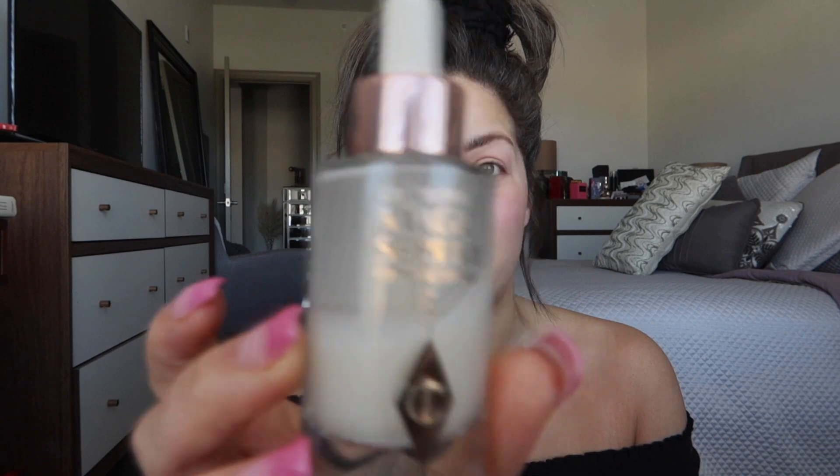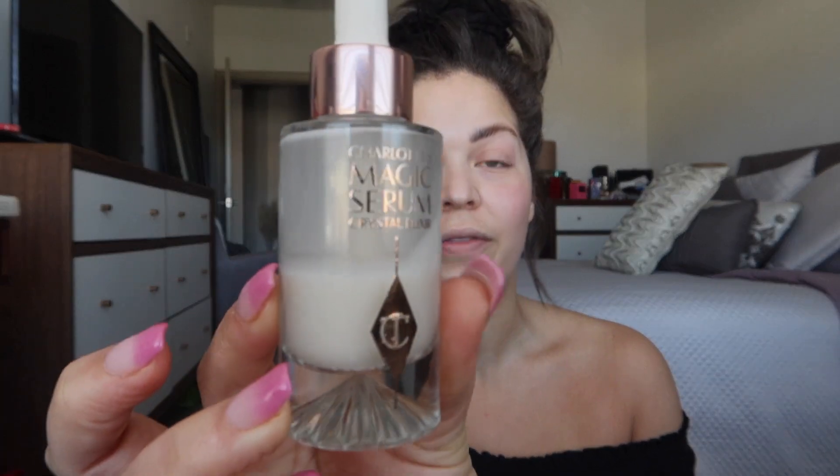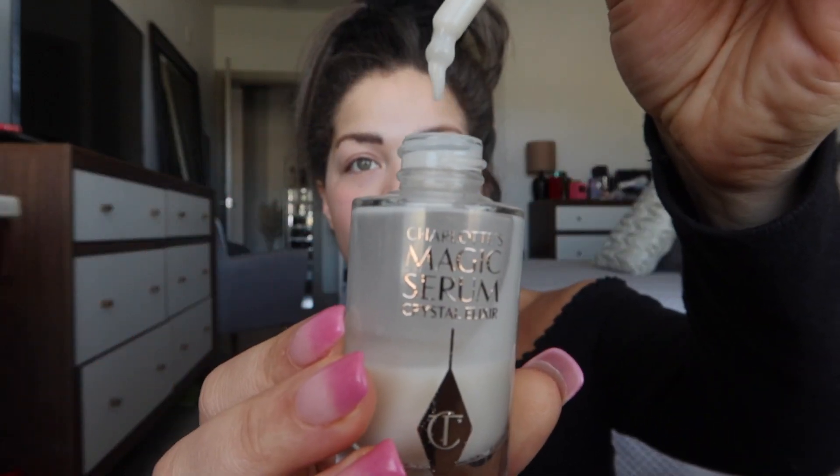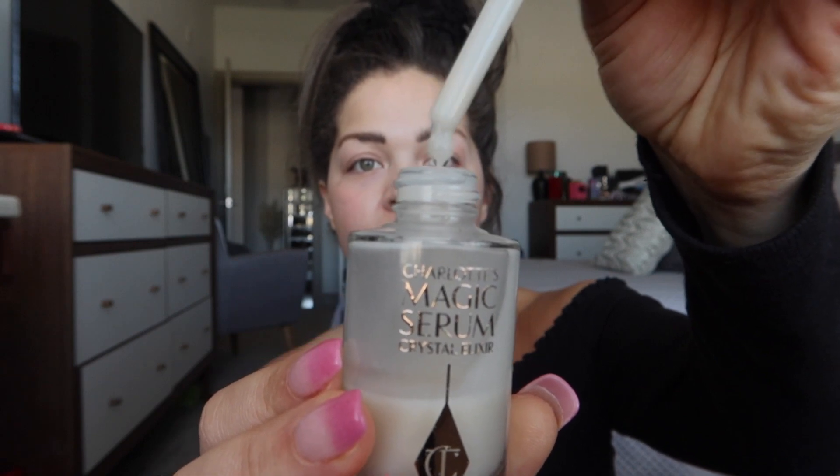For the dewy base without putting on a foundation or skin tint, here are my top two. This one is a little expensive — it is the Charlotte Tilbury Crystal Elixir. I clearly really enjoy this stuff. It is very much instant dewy skin, instant glowy skin. It's got a little dropper and you just drop it right on your skin, give it a good rub, and your skin is very glowy and dewy — not to mention you're getting skincare benefits out of it.